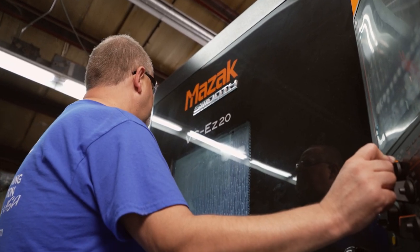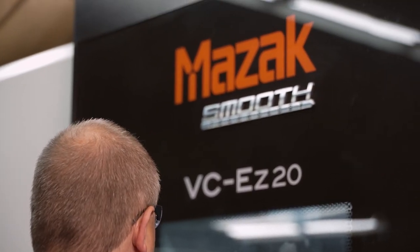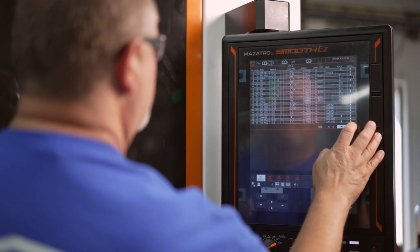With all the challenges we face in the machining world, we chose to go with a Mazak VCE Z20 with the Mazatrol control on it, just because of simplicity of the conversational control, ease of setting the machine up and getting the spindle turning. As long as the spindle's turning, we're making chips.